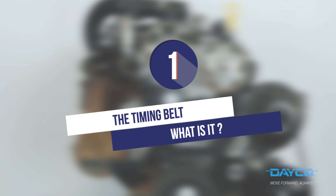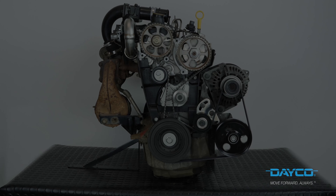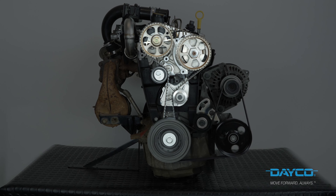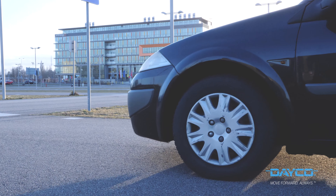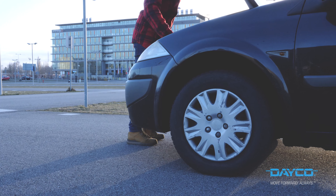The timing belt is a complex system responsible for opening and closing the poppet valves on the cylinder head at the right moment. This system is made up of a tensioner pulley, a water pump, different pulleys, and a timing belt made with reinforced rubber. Having a timing belt in good condition is vital for ensuring your engine works properly. The slightest problem with the timing belt could lead to significant and costly damage to your car.